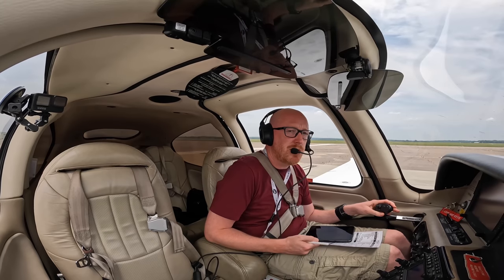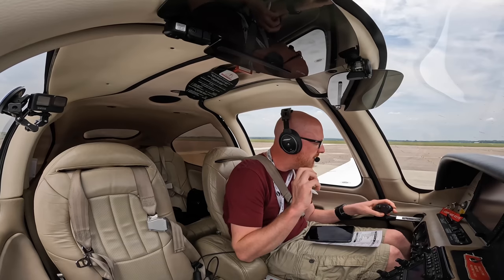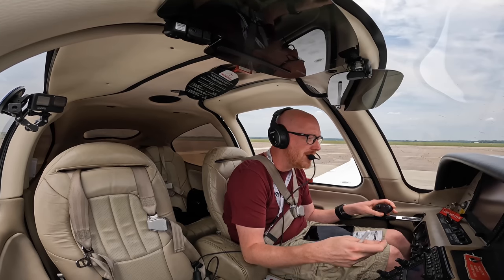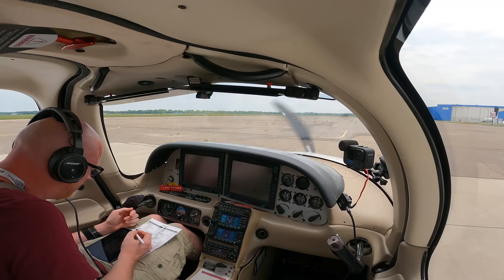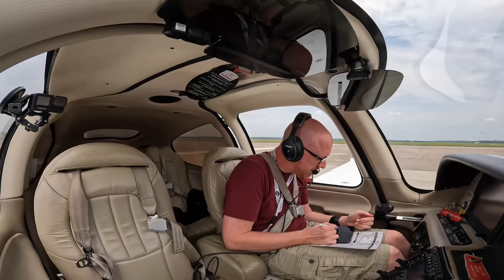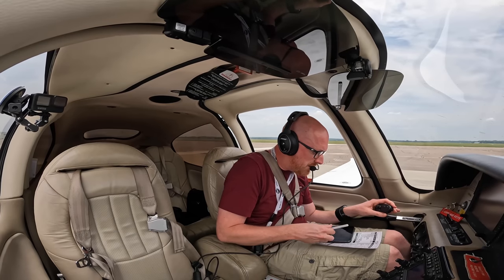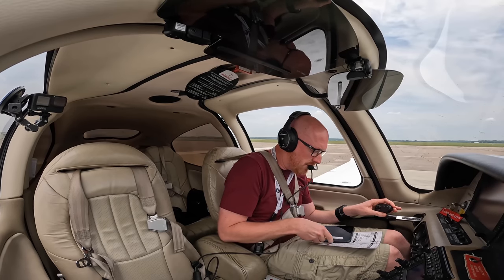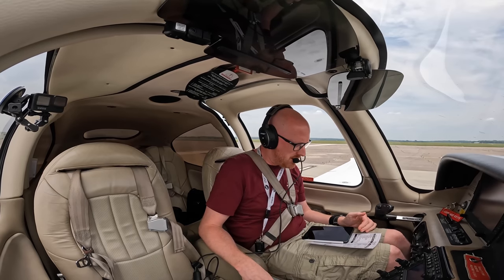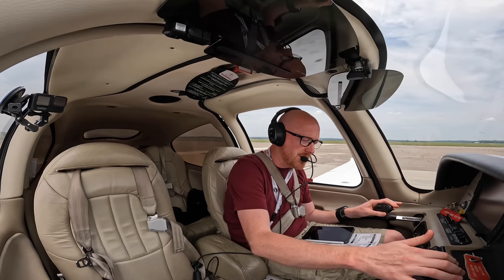Ardmore ground, good afternoon. Cirrus 2706 Echo at parking, information hotel, request flight following to Waco at 4,500 feet, and taxi please. 2706 Echo, Ardmore ground — you can expect your flight following FWC, runway 17, taxi via Alpha, Alpha 1. Runway 17 via Alpha Alpha 1, and we'll get flight following FWC, 06 Echo, thank you. And remember 06 Echo, contact tower frequency, hold short. We'll go to the tower at 118.5, 06 Echo, and hold them short.